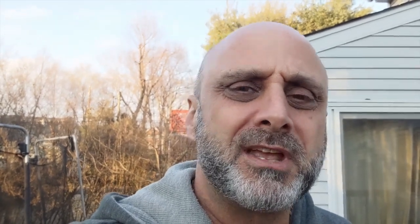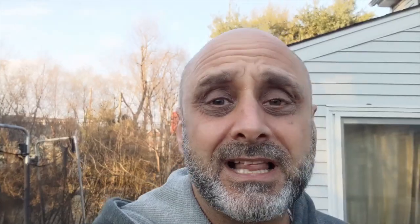We always avoid the red area. We ask the controller to deviate to the left or to the right. And that's about it. Even if you sit in the airplane and you feel or think you're in a cloud and you see some rain, you need to know that you're not in the dangerous cell or a dangerous part of the cloud. Hope I clarified that.